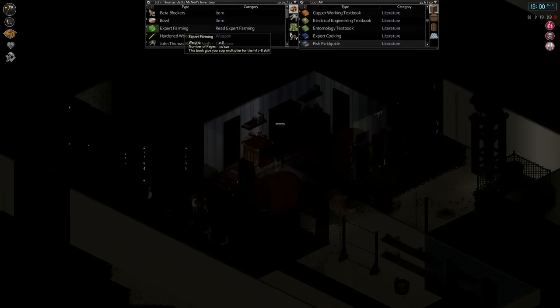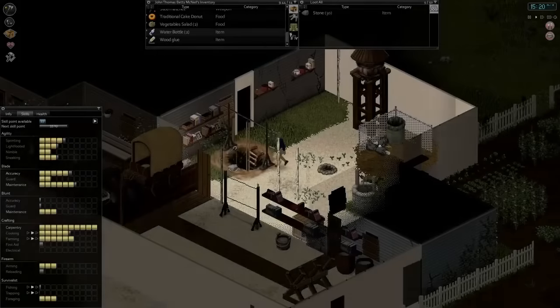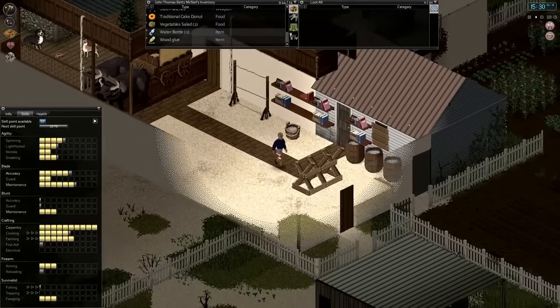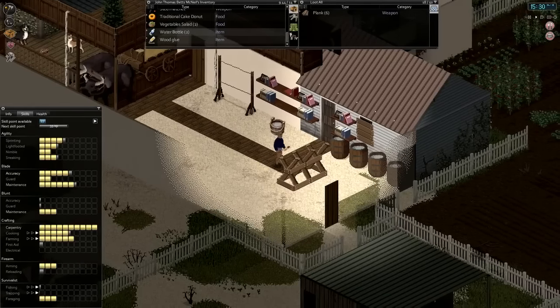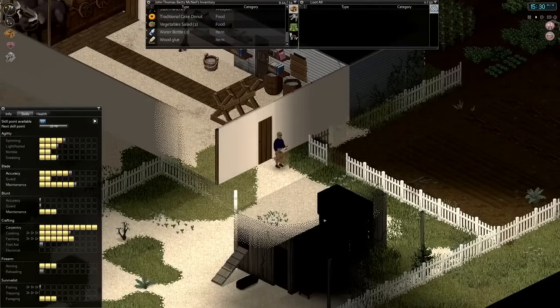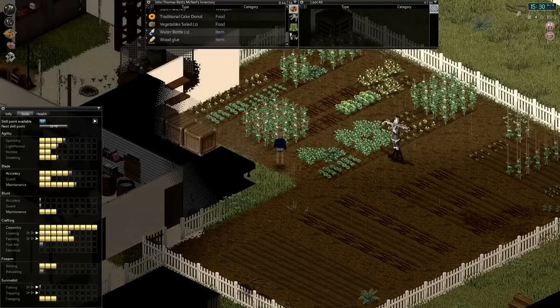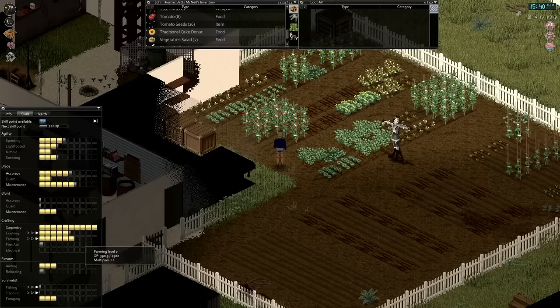I'll cut back once he's completed his read, and we'll harvest those tomato plants. There we go — we finished reading that book. Took us the rest of the day. So we've now got a 12x multiplier going towards our next level of farming. Let's go ahead and harvest. We've also got some seed-bearing broccoli now, too. We'll go ahead and harvest this crop — we got about 390 XP for that.